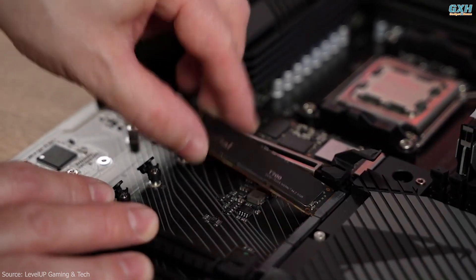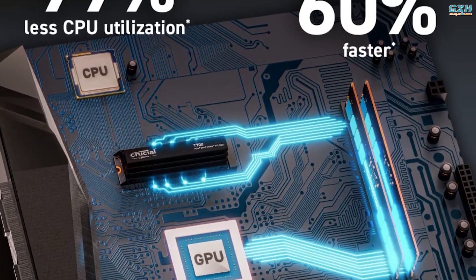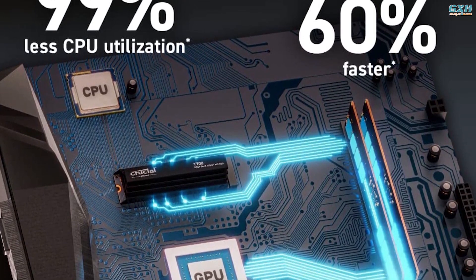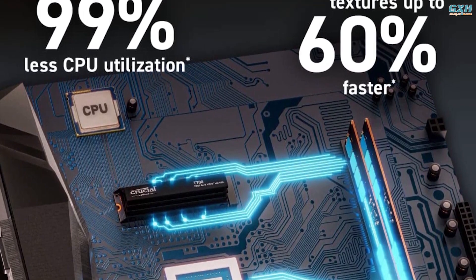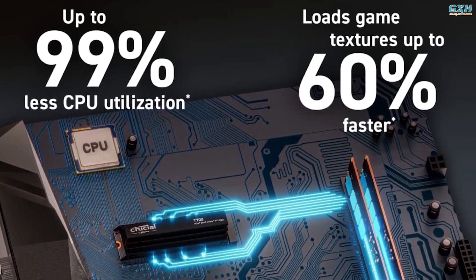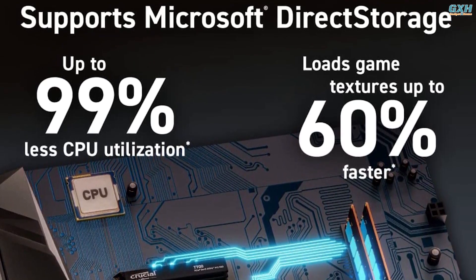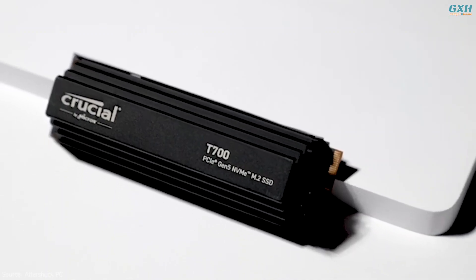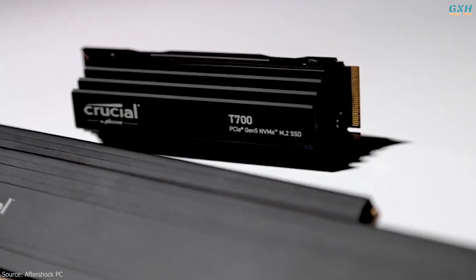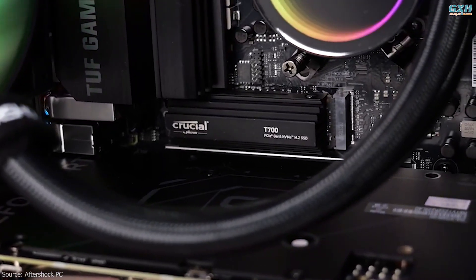The T700 has a stylish passive heatsink that does an admirable job of assuring top-notch performance. With Microsoft Direct Storage, elevate gaming with up to 60% faster texture renders and reduced load times, render photos or UHD/8K+ videos, and run heavy workloads with up to 99% less CPU utilization. Pricing is one of the few quibbles — you can expect to pay a premium for this drive, but you get premium performance in exchange.